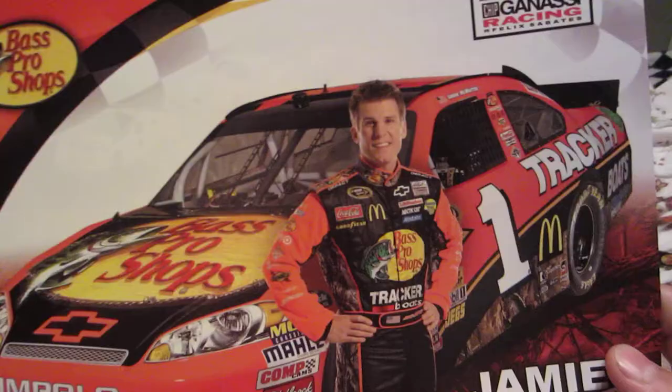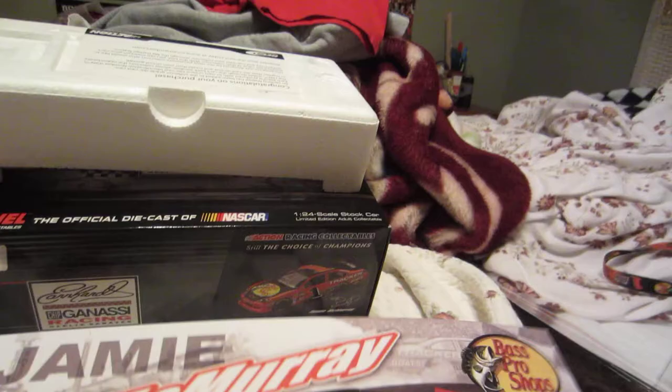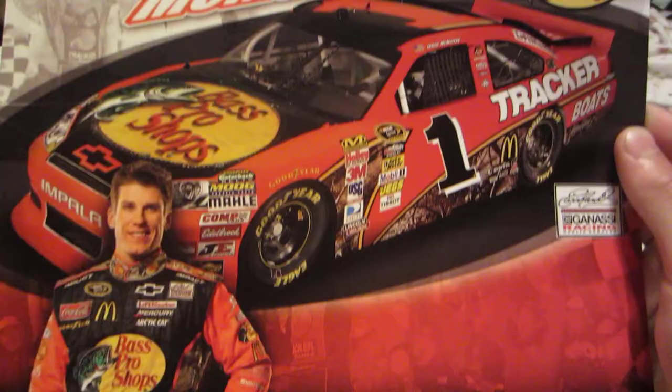Alright, back to some more Jamie McMurray goodness — I got these postcards. This is a 2012 postcard, except on this one the number is white, whereas on the die-cast it's black — that was a last minute change. This other postcard is from last year, I know because I got it last year.